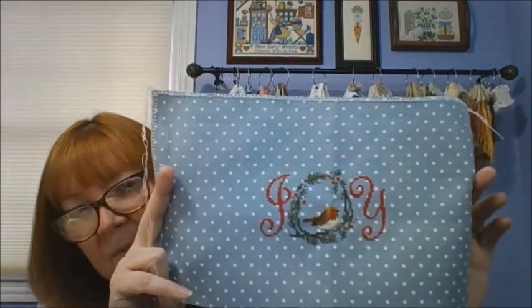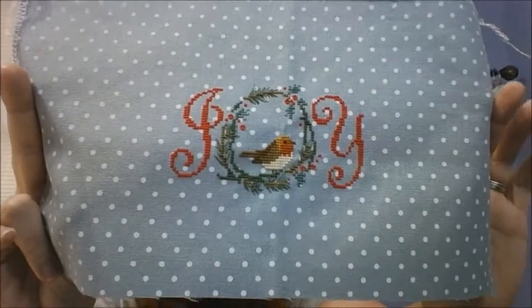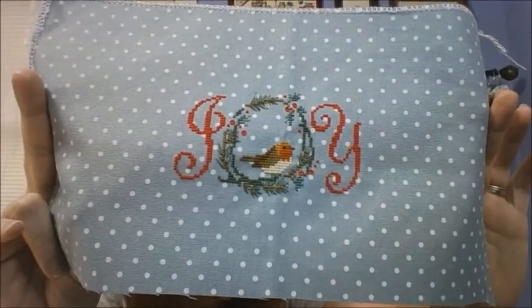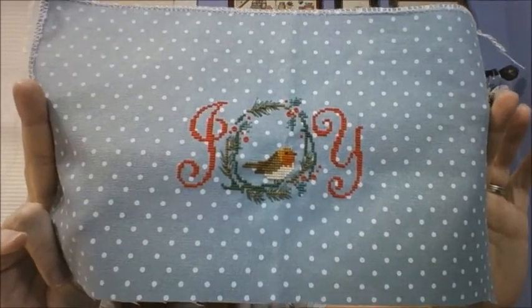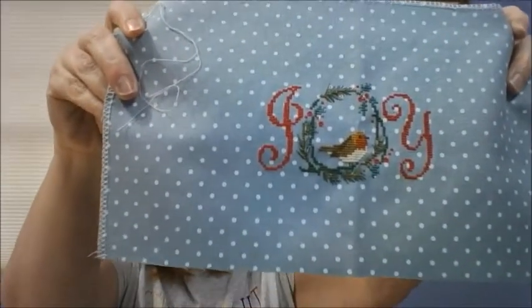The next one is called Joy Wreath — again, this was a freebie. If you go to my Flosstube number 49 in the show notes, you'll find a link to this freebie pattern. It was done on 32-count petit point. I love that little bird — isn't he just adorable? He stitched up really fast — I completed it in one day, September 16th. I haven't decided how I'm going to finish it yet — probably a pillow or a stand-up.